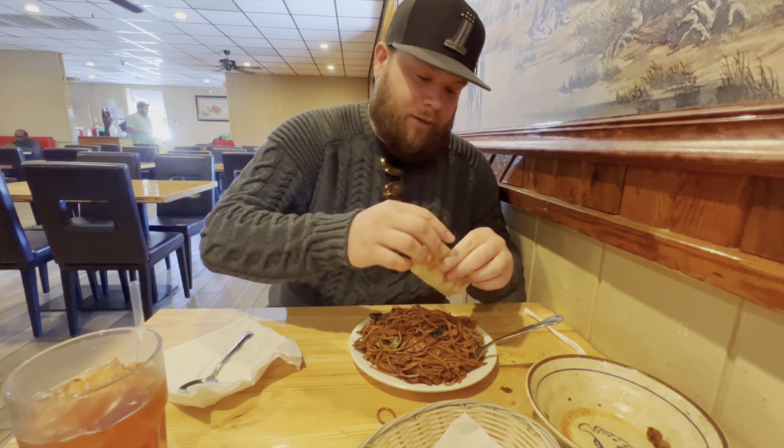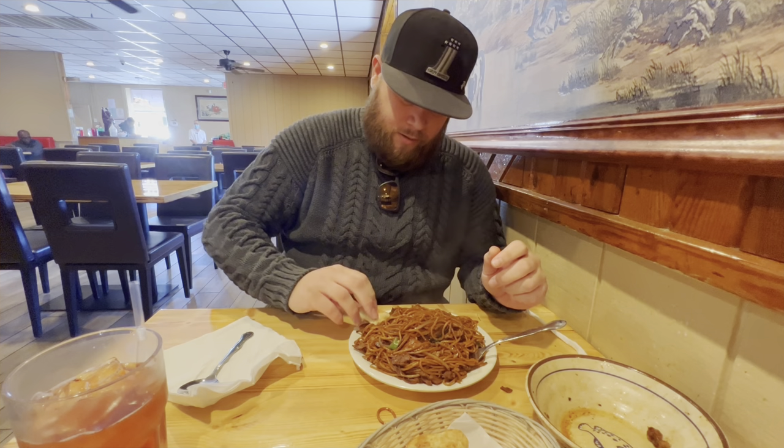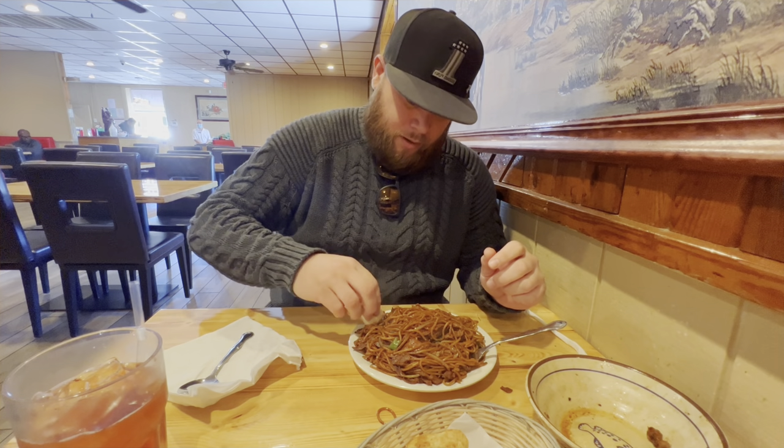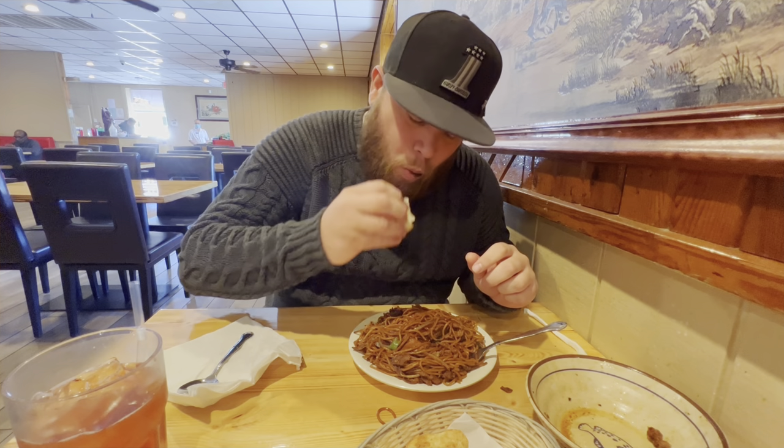The bread - little sesame bread here - it's pretty good for dipping. I like to dip it in there and grab some of the meat with it. It's so good. If you've never had Mongolian barbecue before, I recommend trying it. There are several different places around the area but this one, to me - could be nostalgia - but this one here is the best one.